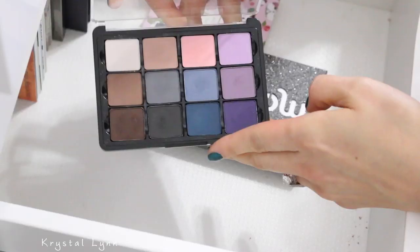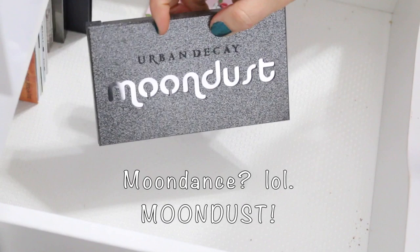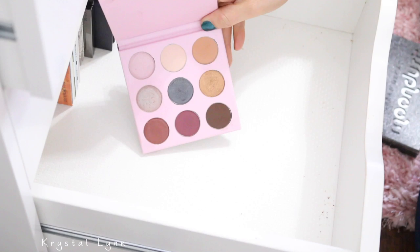I have the Cool Mattes 2 palette — definitely keeping this one. The Urban Decay Moon Dance palette — definitely keeping this one, I love these shadows. This is the Winky Luxe Kitten palette — this one's a maybe, I might get rid of it.